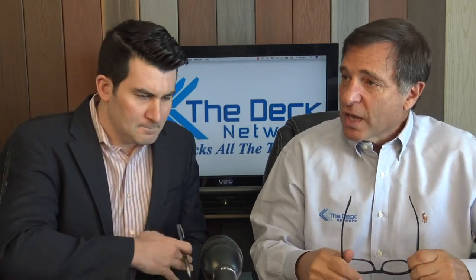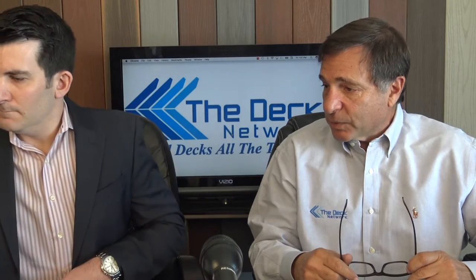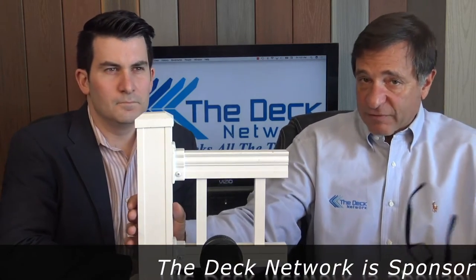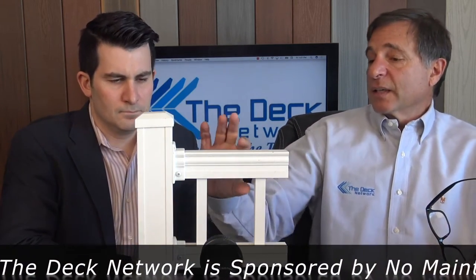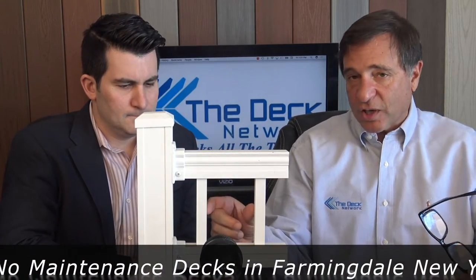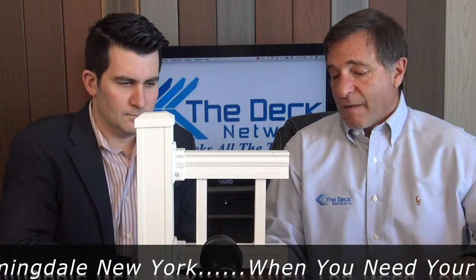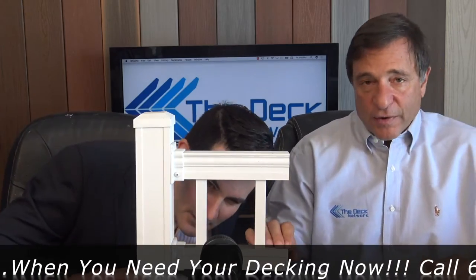Today we're going to talk about what I think is the first show we've ever done on The Deck Network on aluminum railings. Aluminum railings have become very popular the last few years because they take up less space — you have a 2½-inch post instead of a 4½ or 5-inch post. You have a lightweight but very strong rail, and of course the spacing is going to be for childproof rail code compliance, which would be less than 4 inches.